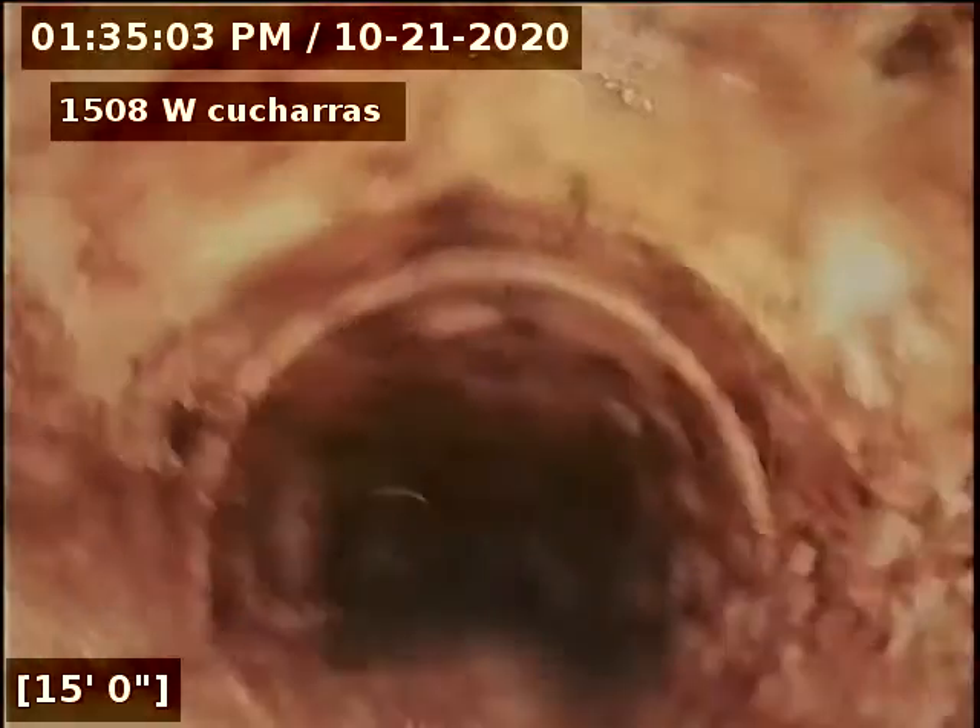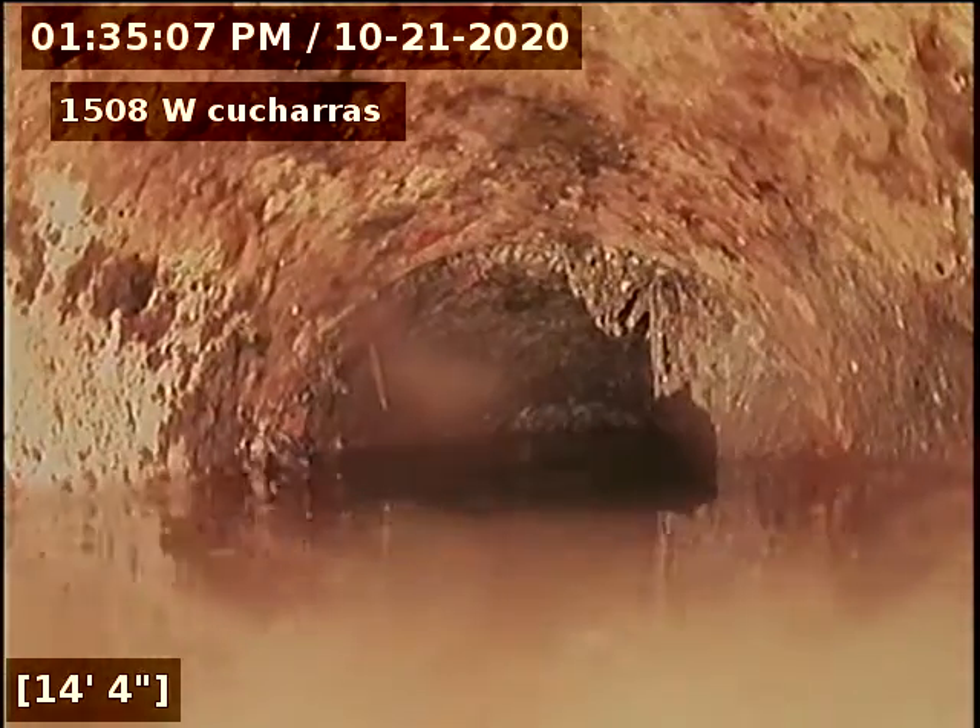Having some trouble getting past whatever this is. Going to let the water die down a little bit and see what's happening here. You can see the line starting to hold water.